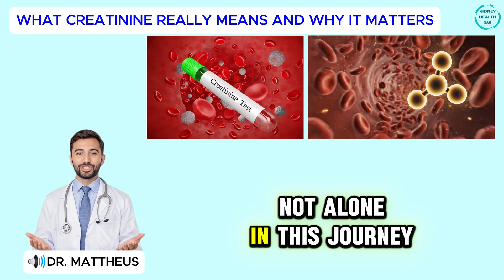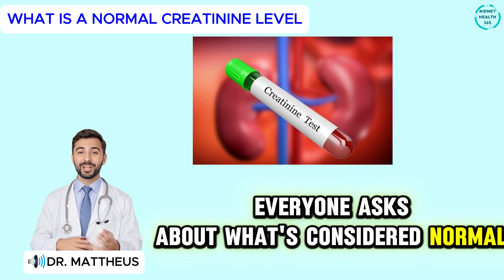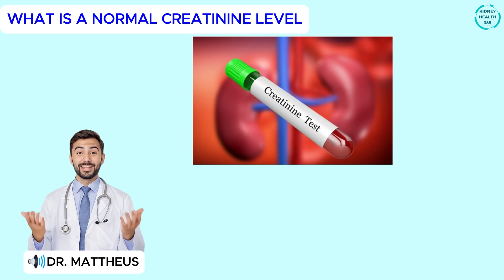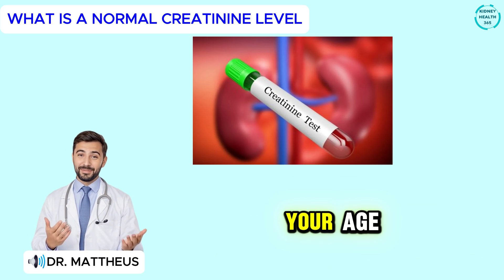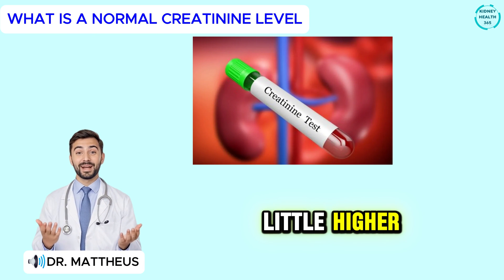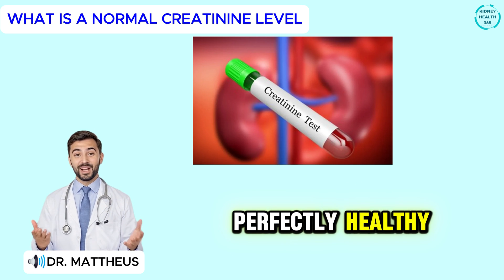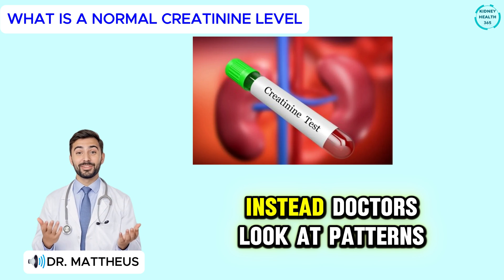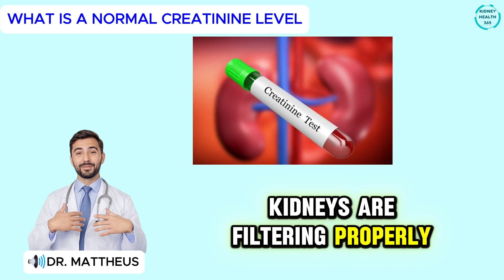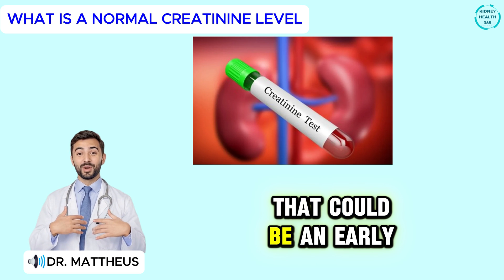So now that we know what creatinine is and why it matters, let's talk about the number everyone asks about — what's considered normal. For most healthy adults, a typical creatinine range is between 0.6 and 1.3 milligrams per deciliter of blood. But that number isn't set in stone — it can shift depending on your age, gender, body size, and muscle mass. A strong muscular man may have a level around 1.2 or even higher, while an older woman with less muscle might fall closer to 0.7 or 0.8 and still be perfectly healthy. Doctors look at patterns over time — if your creatinine stays stable, that's a good sign. But if it's slowly rising from one test to the next, even within the normal range, that could be an early sign of stress on your kidneys.